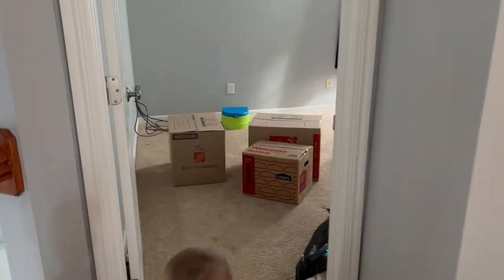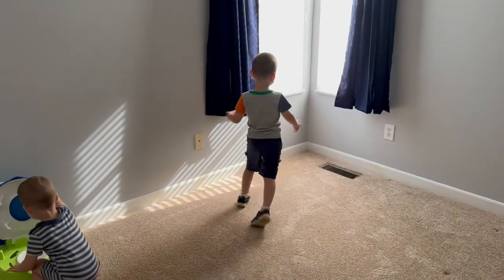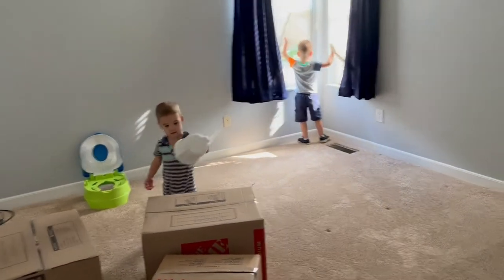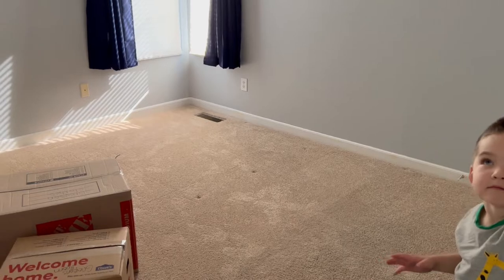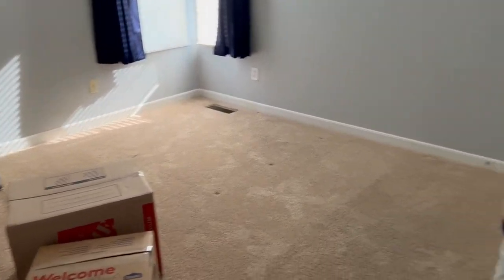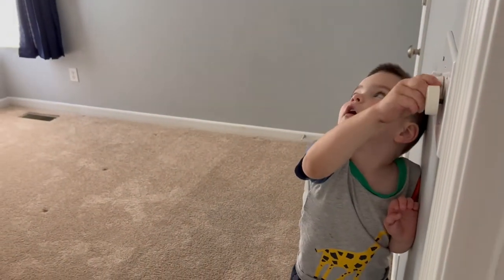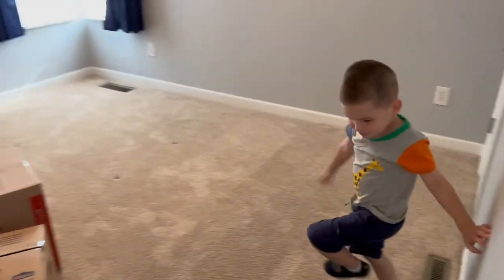Next is a bedroom, and we are going to make this Grayson's and Porter's room — well, Grayson's room for now. Grayson, are you excited? This is your new room! We picked it because it seems like the biggest bedroom other than the master. Eventually we're going to move these two boys in together with bunk beds. But right now Porter is still in a crib, so he's going to stay in his crib for now. This is Grayson's room — he's trying to figure out the lights!